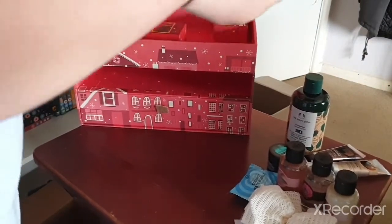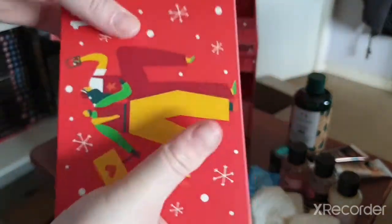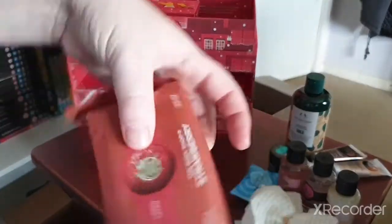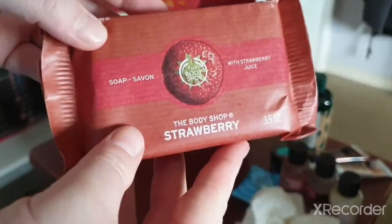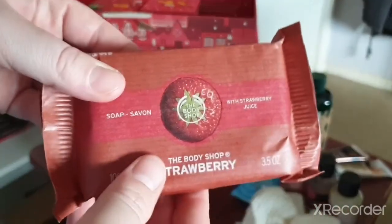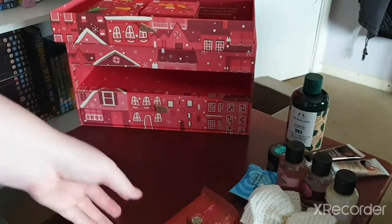Day fourteen is on the top — we have a Strawberry Soap. This is actually my third or fourth soap I've gotten that I haven't used yet, but I do plan to use them soon.